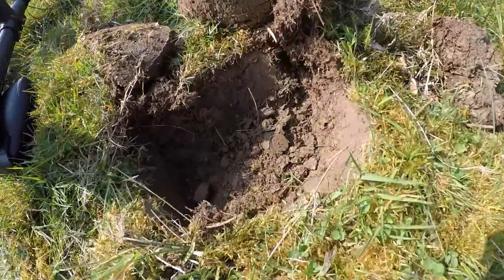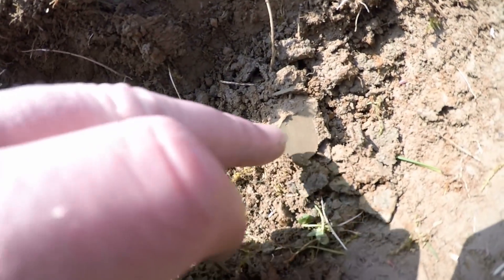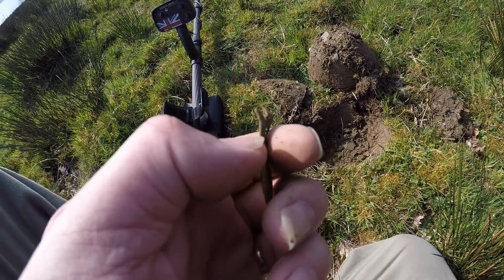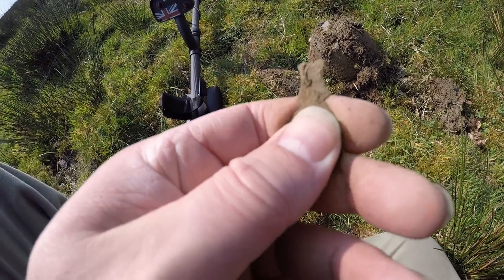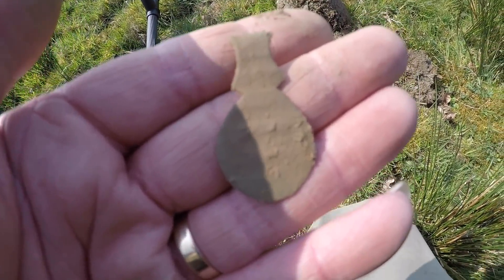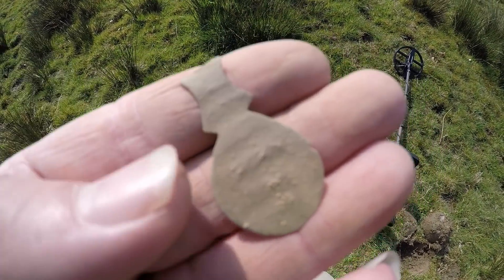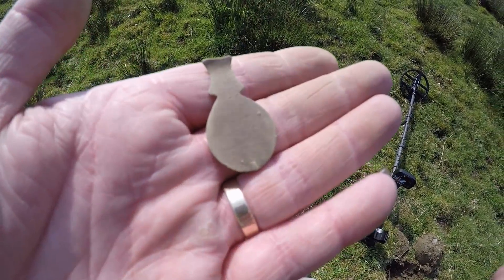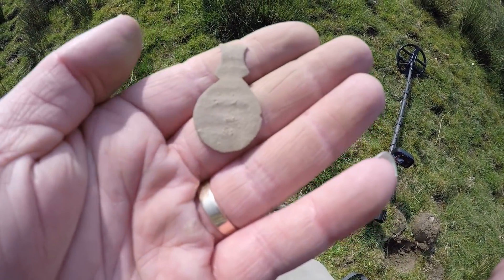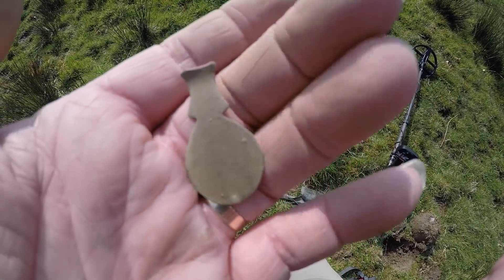I think we've got a coin — but no, it's not a coin. Let me give it a brush. There looks like there's something written on it or there was. There's nothing on it now, although I suspect at one stage there was. I think that's maybe been part of a saddler's badge — what do you think? Leave a comment down below if you know what that is or was.